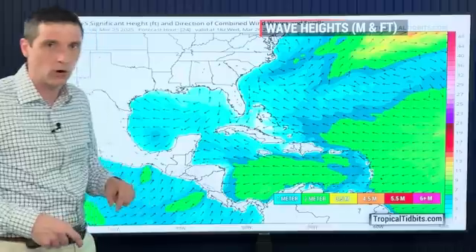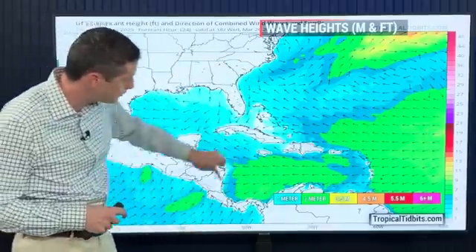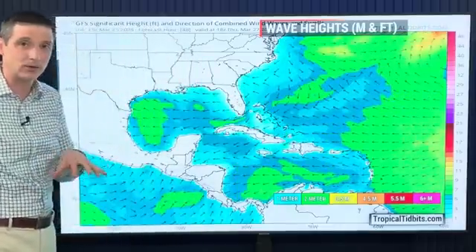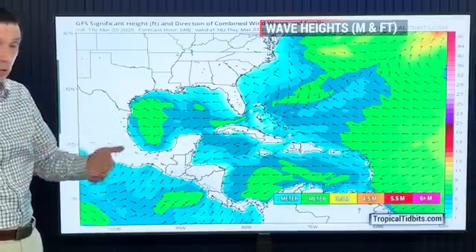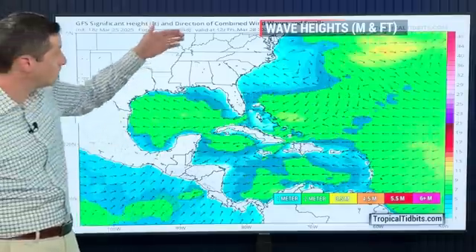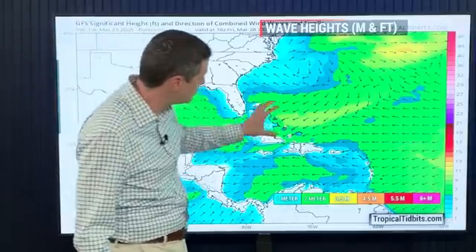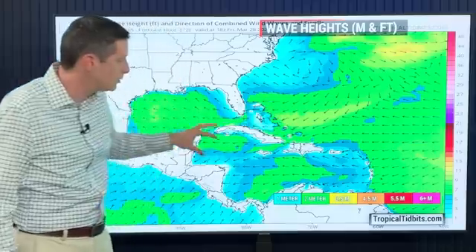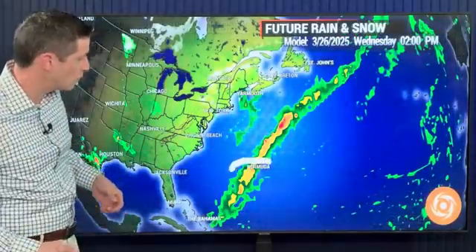Choppy seas, especially in the Atlantic waters — watching that. Here's meters, and feet on the right-hand side of your screen, running at about two, maybe three meters in some spots. It has settled as a whole, but as this next system starts to build as we work our way into the end of the week — Thursday into Friday — look at the Gulf and parts of the Caribbean stretching back toward the Bahamas. We're going to see those seas getting on the elevated side, so late in the week and by the weekend, those choppier seas will once again be returning.